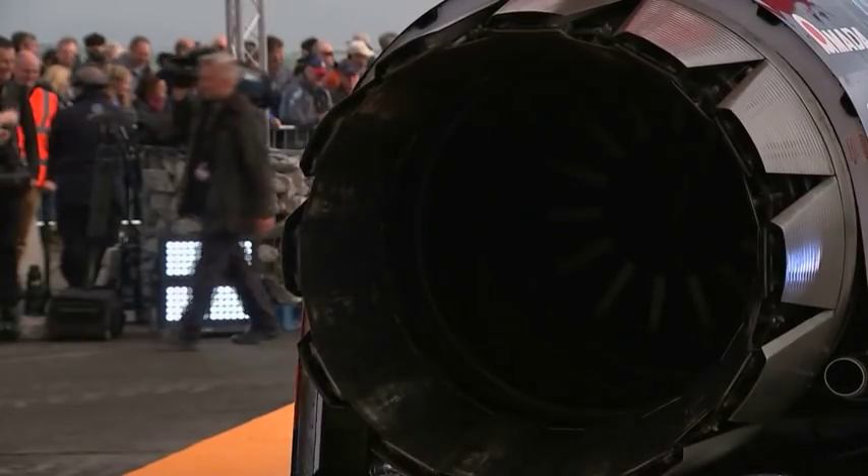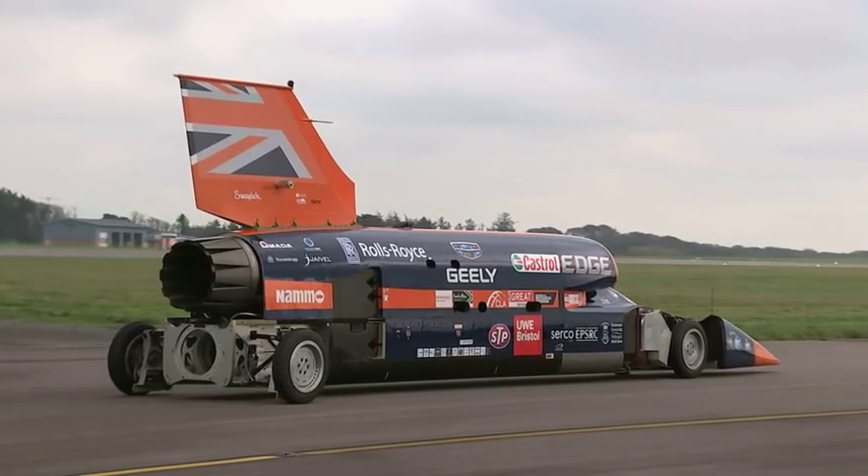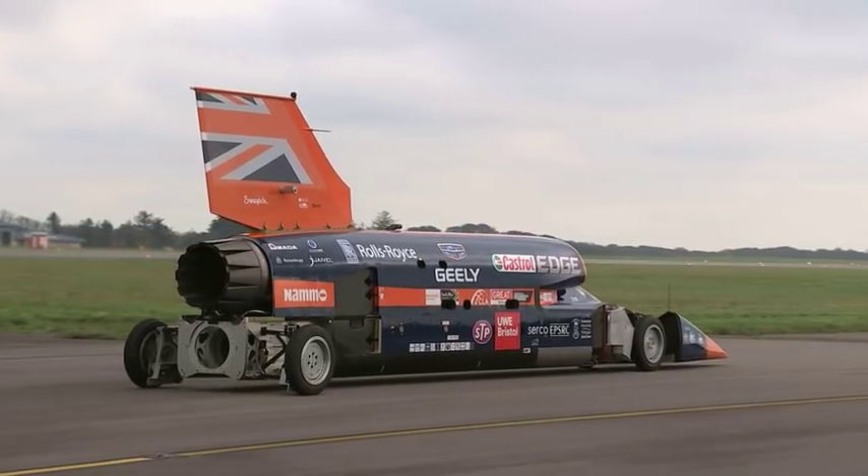It's fast, it's fierce, and it's a world first. Part car, part rocket, Bloodhound took to the runway at Cornwall Newquay Airport today for the very first time.